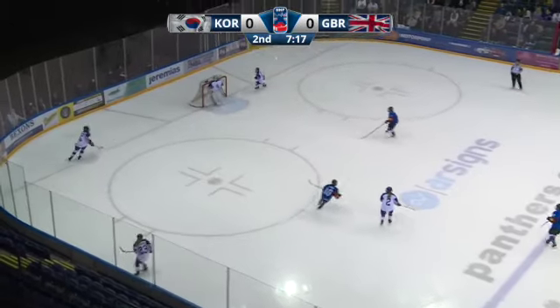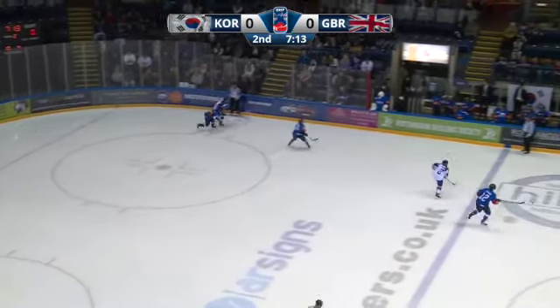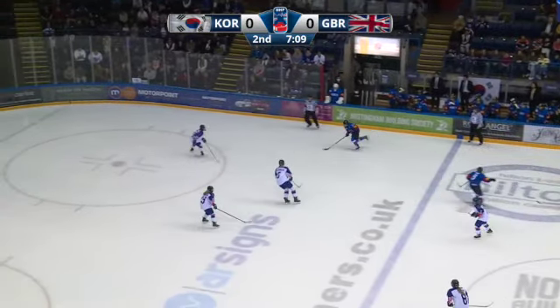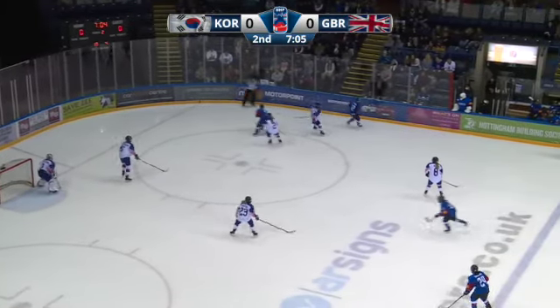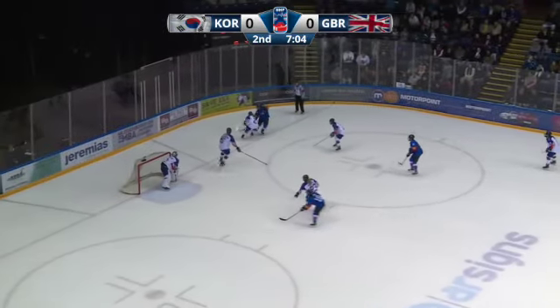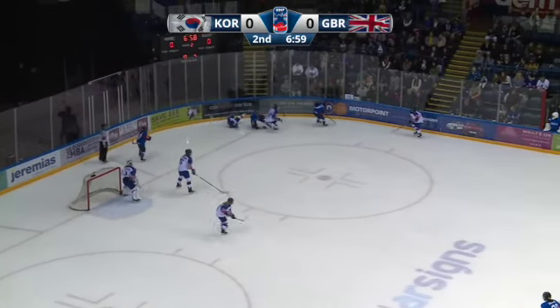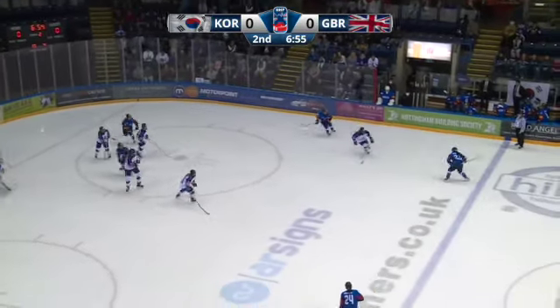That's one area where they've given GB a bit of a headache, but apart from that GB have had the better chances in this period — they seem to be creating a little bit more. Hutchinson trying to wheel up the left side, turned back by the captain Che Ji-Hyun. Hee-Wan tucks it into the corner for Kang Nara — Kang Nara trying to walk around Katie Henry, not going to happen. Nara will follow the play up into the corner, Nara to the captain, back to the point.